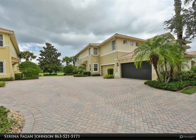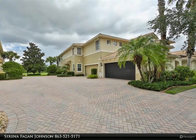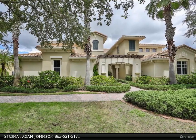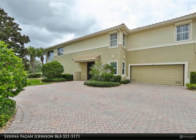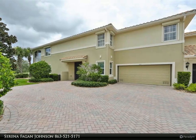This Dalton Wade Real Estate Group property video is presented by Serena Fagan Johnson. Click on the virtual 3D tour above. This water and golf course view, best value, first floor luxury condo is cradled in the heart of the Renaissance community. It's time to kick back, relax, and treat yourself to a great lifestyle.